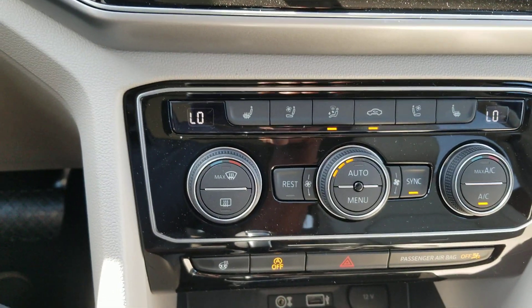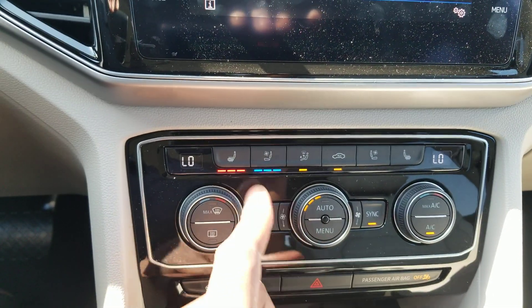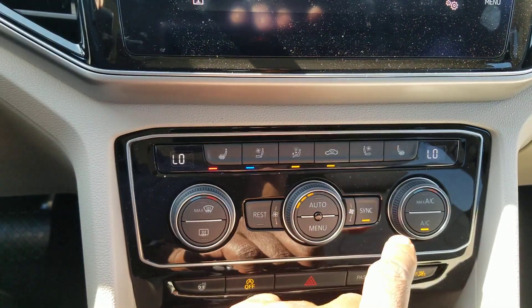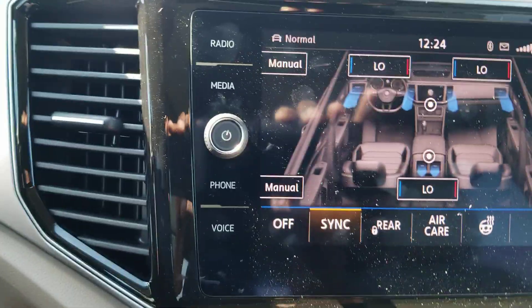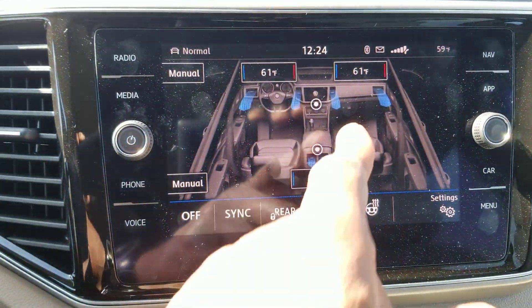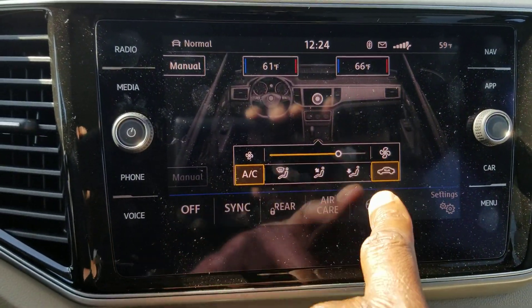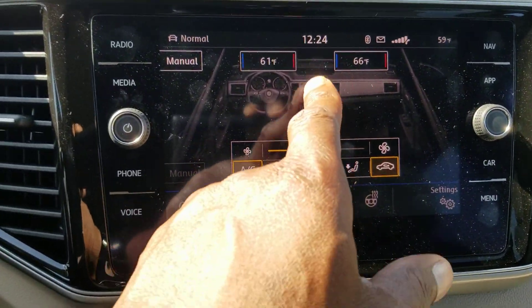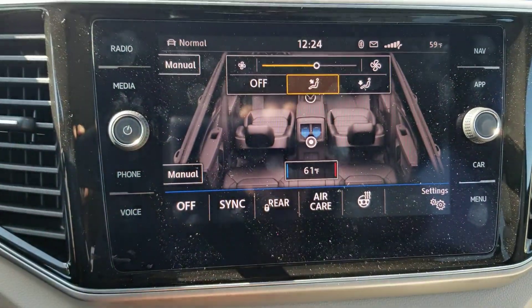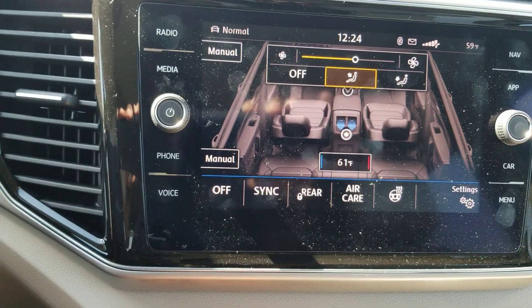Dual zone climate up front and a third zone for the rear. You have these three knobs here — heated seats, ventilated seats — and you can actually run them simultaneously. The menu button brings up a touchscreen menu where you can change your temperature, turn sync off and on, raise and lower temperature by touching the red or blue side, and change fan speed. You can do the same for the middle row and third row passengers. The rear zone controls the C-pillar vents in the rear windows and the center console vent right behind the first row.